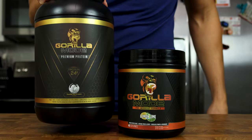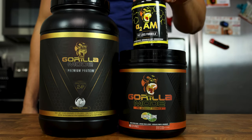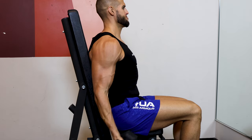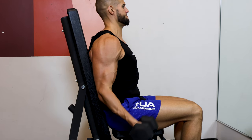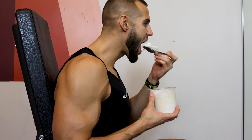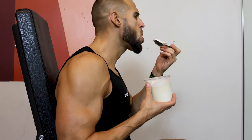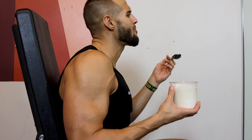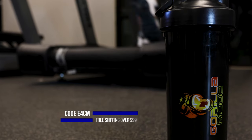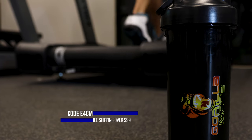Gorilla Mind has many different products that will help you achieve both, such as their pre-workouts, protein powders, and fat burners. These products, when combined with exercise and low-calorie recipes like the ones I have on my channel, have helped me lose nearly 20 pounds over the last six months. If you are interested in getting that extra boost, click the link in the description and use code E4CM for 10% off your order.